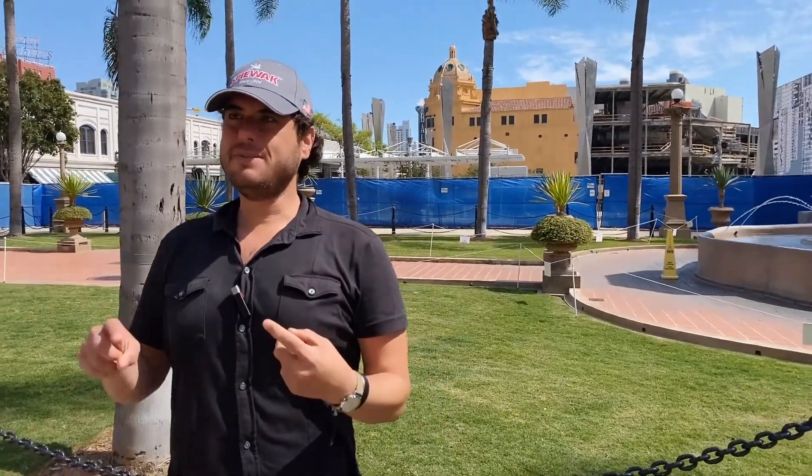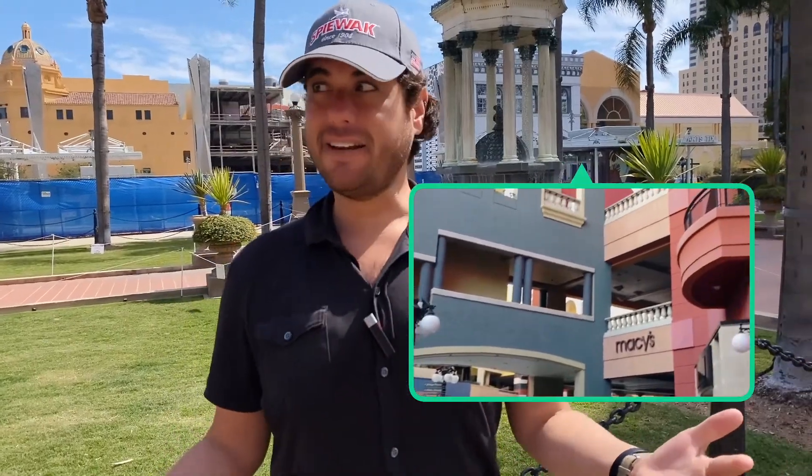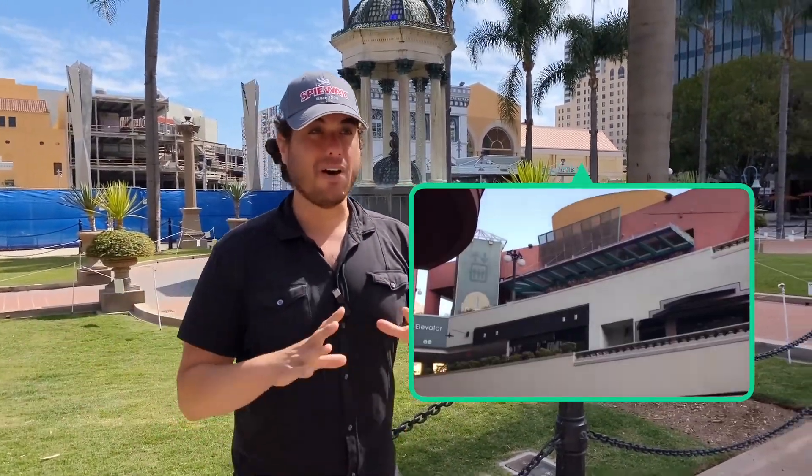What I said before was 24-Hour Fitness, Jimbo's, and Macy's were gonna stay as the anchor tenants. Slowly but surely, they're all gone. So it's all gonna be seven to eight thousand high-paying jobs.